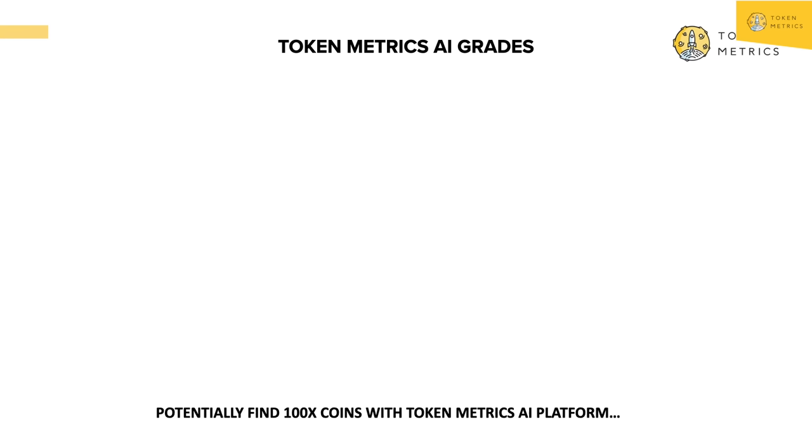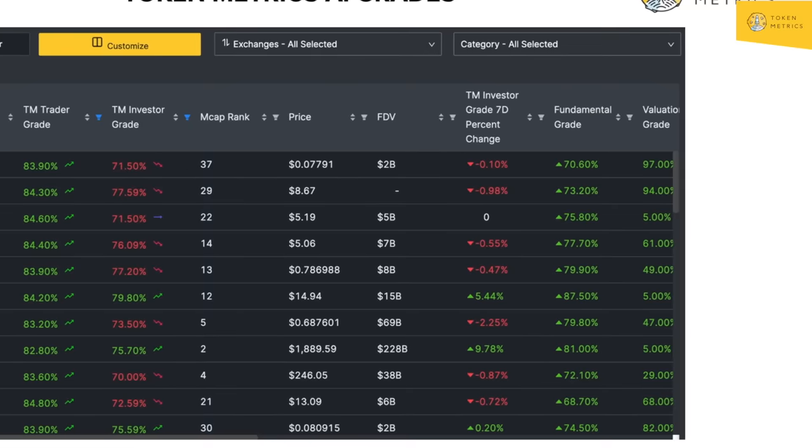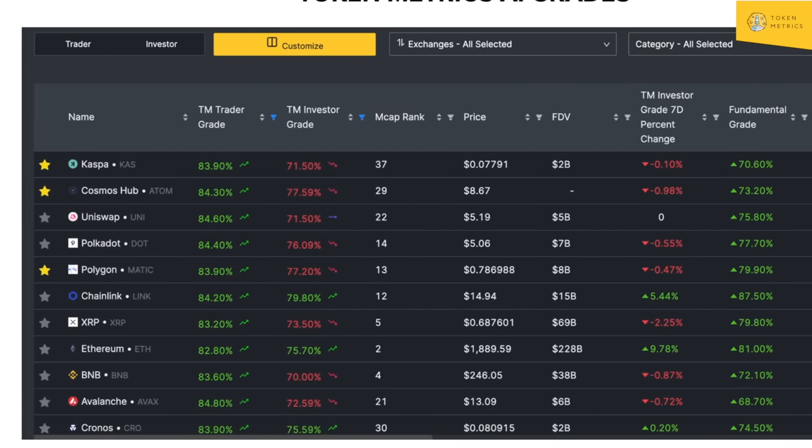People are making money in crypto and we have to get ready for the biggest crypto bull run ever. Let me show you the secret sauce — how you can potentially find 100X coins with AI. We have what we call Token Metrics grades. We take as many different data points as possible: fundamentals, technology, code reviews, on-chain, sentiment — all these different data points. We put it in an AI, backtest it, and it's always optimizing and creating real-time grades that update daily, sometimes multiple times in a day, on what tokens we think have the potential to 100X.